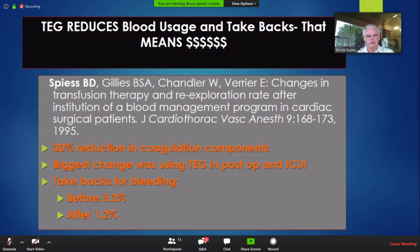Believe it or not, this is my most widely quoted paper out of everything in my CV, and it came out in 1995. At the time I didn't think it was all that great, but obviously some people think it is. What we did was we started using thromboelastography to decide whether patients should go back from the ICU for bleeding after heart surgery. The bleeding rate at the University of Washington was about 5.3% of all comers.